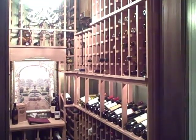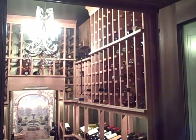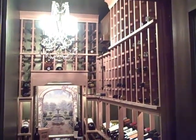The cellar glows with the lighting inside. The chandelier provides beautiful illumination, but there is also custom lighting within the high reveal and faux archway.